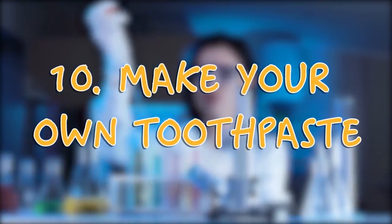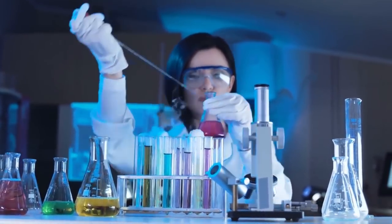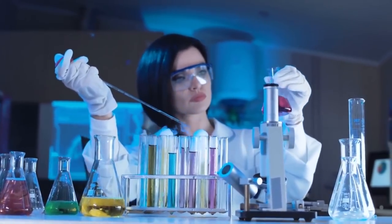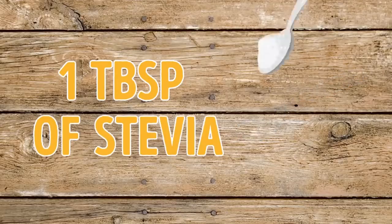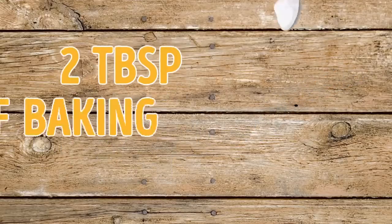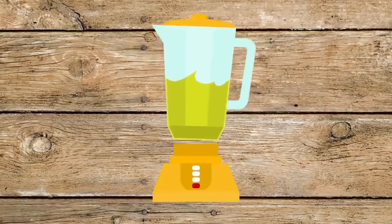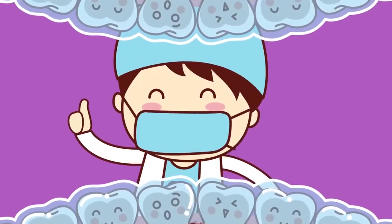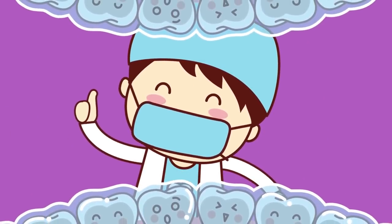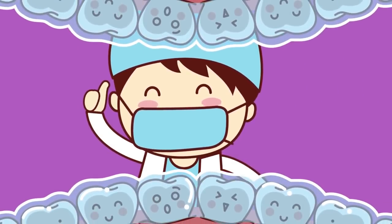Tip 10: Make Your Own Toothpaste. Since you make it yourself, you can be sure all the components are truly 100% natural and won't damage your health. You'll need: 4 tablespoons of calcium powder, 1 tablespoon of stevia, 1 tablespoon of sea salt, 2 tablespoons of baking soda, and a quarter cup of coconut oil. Mix all the ingredients until you get a smooth paste with no lumps. Use it as a substitute for your regular toothpaste, but don't use it for more than 30 days in a row due to its abrasive nature and absence of fluoride.